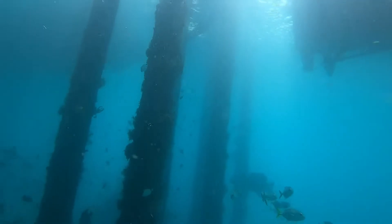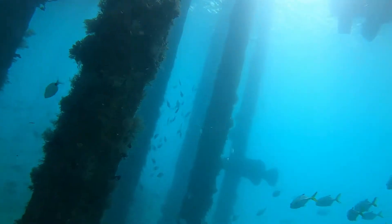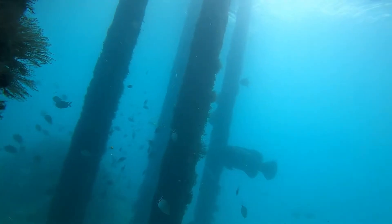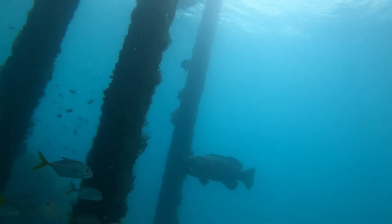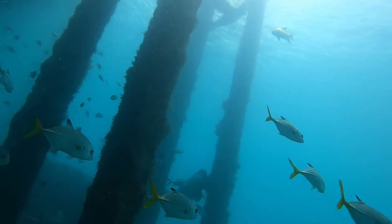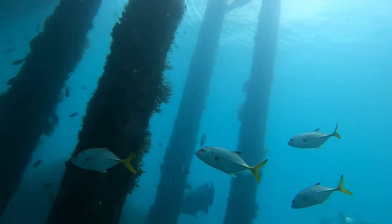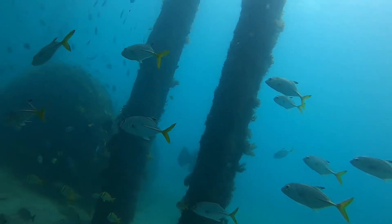The Goliath grouper, also known as the Jewfish, is found in the Gulf of Mexico and the Caribbean. In the Atlantic, it is known as far north as Massachusetts and Maine, and as far south as the southern Brazilian coastline. The Goliath grouper is also found off the coast of western Africa, from Senegal south to Congo. They are found in shallower waters less than 200 feet.